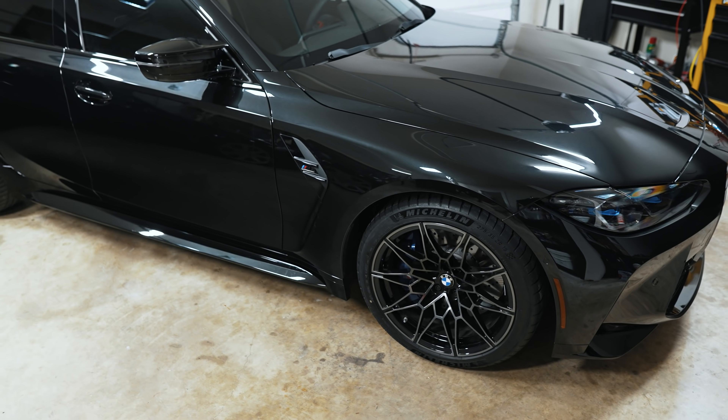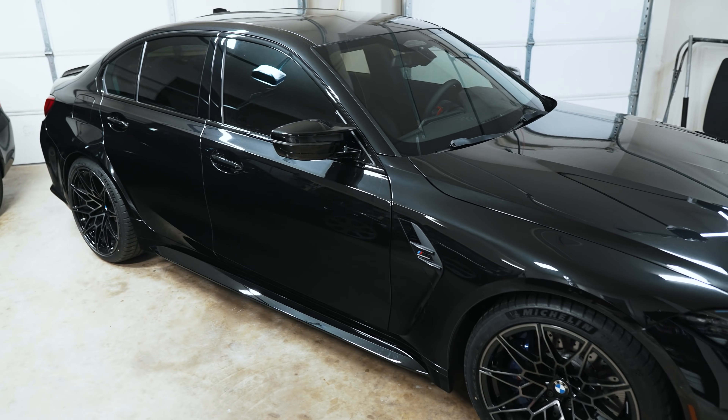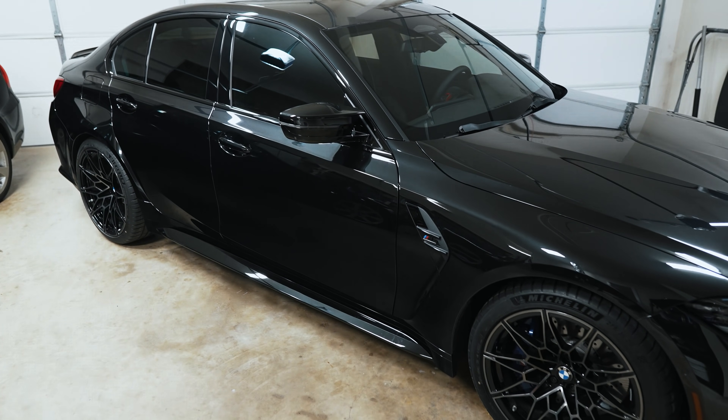Hey guys, thanks for tuning in. Today we're going to talk about how the engine found in the new G80 M3 has been proven to make well over a thousand horsepower on a stock bottom end.